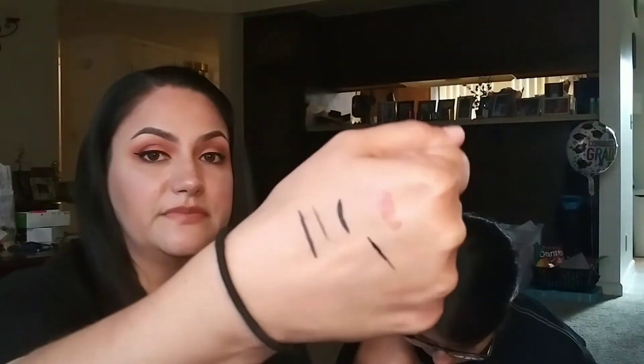Glenda got the Ciate Fierce Flix eyeliner pen — let's swatch it. She got the Ciate Flix black liquid eyeliner pen. It's pretty black — let's see if it dries down to a matte finish. It looks pretty nice and it doesn't seem to be bleeding.